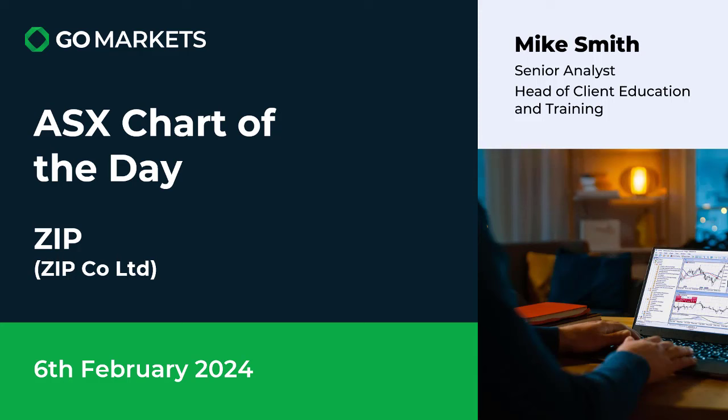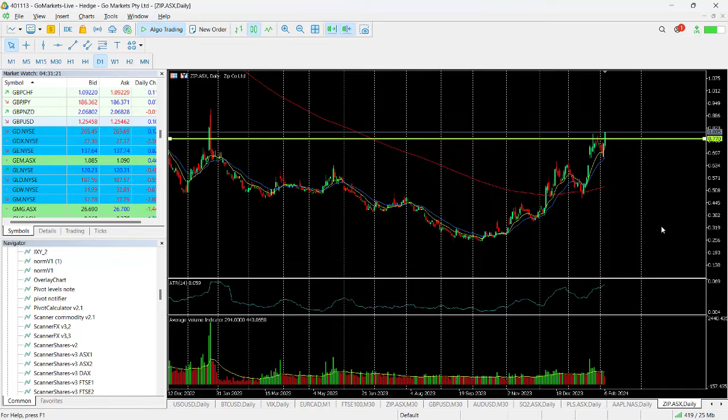Welcome to your ASX chart of the day. Today we are looking at Zip Co Limited in the fintech space, ticker code ZIP. It's the 6th of February and we are seeing some interesting price action today. You can see here that we have been in a state of congestion.